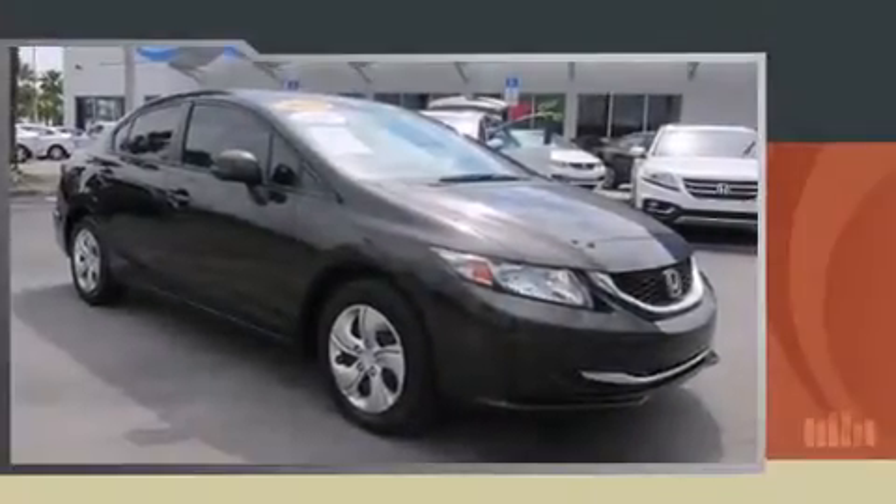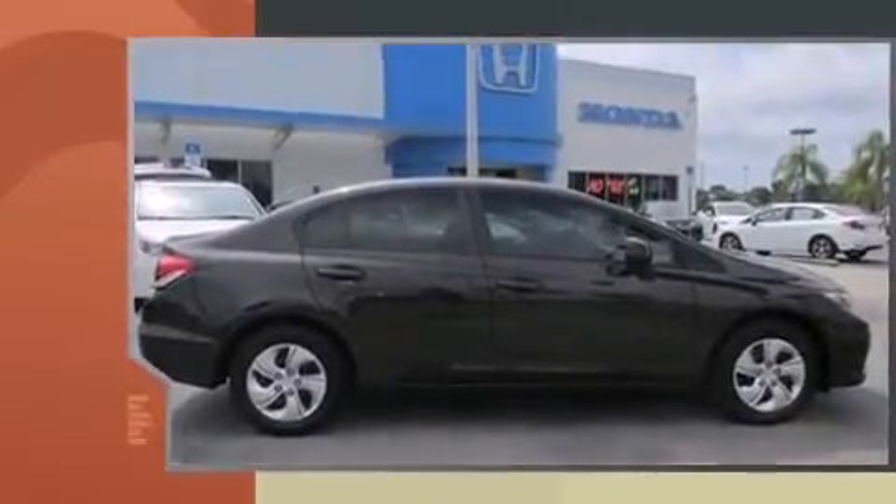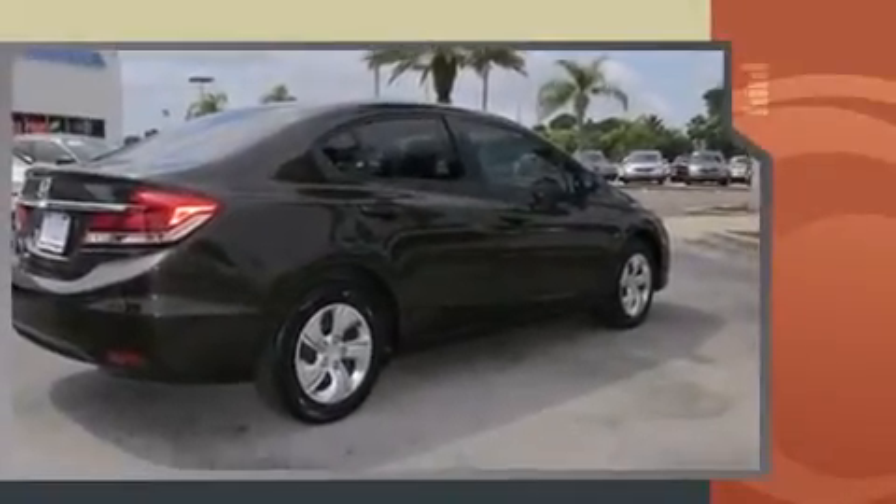Treat yourself to a test drive in the 2013 Honda Civic. This four-door, five-passenger sedan still has fewer than 40,000 miles. Smooth gear shifts are achieved thanks to the efficient four-cylinder engine, providing a spirited yet composed ride.